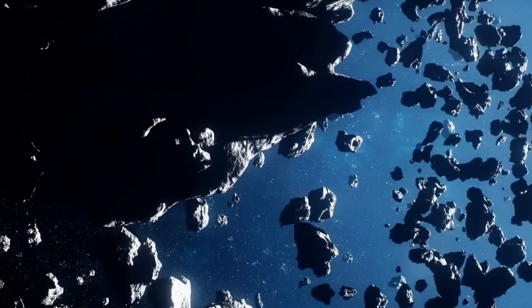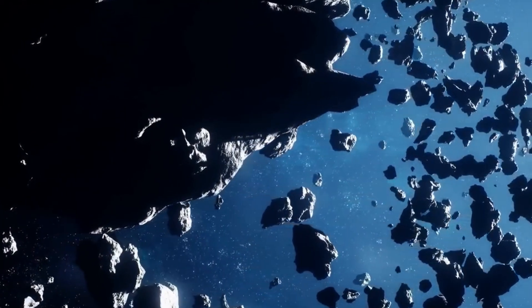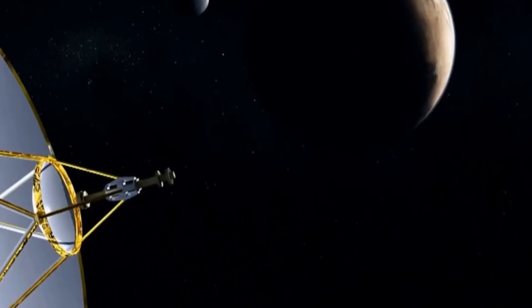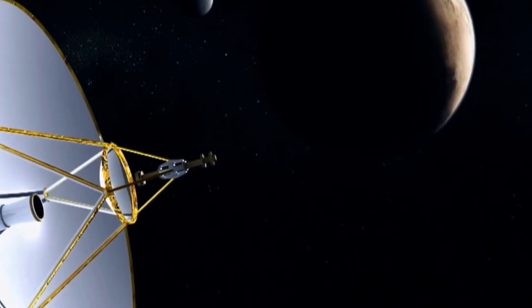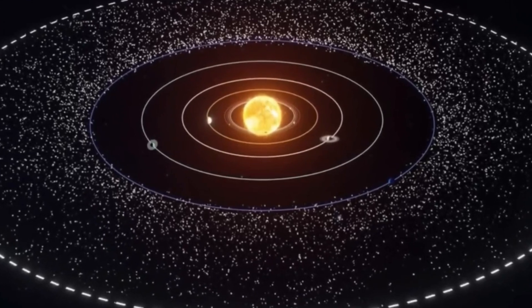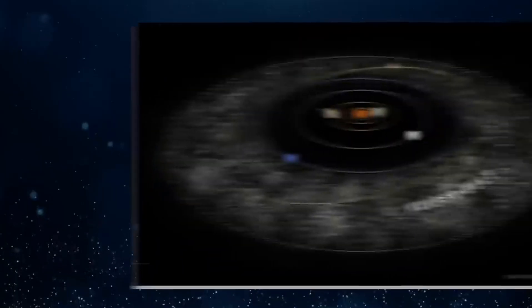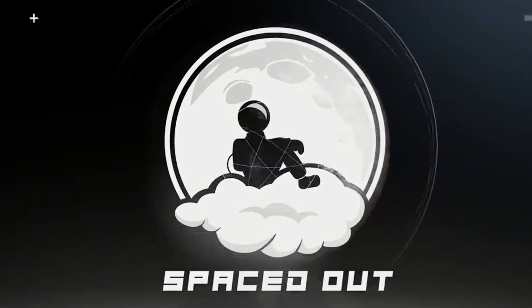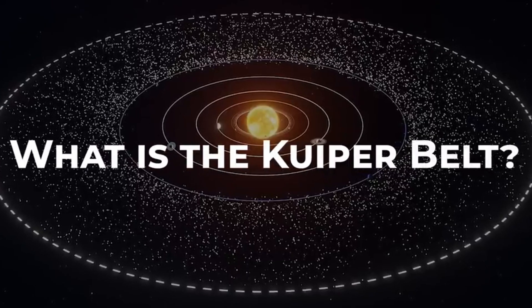The Kuiper Belt is similar to the main asteroid belt, although far larger — up to 20 times its width and 20 to 100 times its mass. Just like the main asteroid belt is shaped by the orbit of Jupiter, the Kuiper Belt is shaped by the orbit of Neptune. NASA states that the objects of the Kuiper Belt are the leftover materials from the solar system's formation about 4.6 billion years ago. The objects, although vast, are so small they could not come together to form a planet. The gravitational pull of Neptune's orbit prevented them from coalescing into a large planet, hence carving out the vast space of the Kuiper Belt.